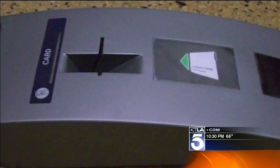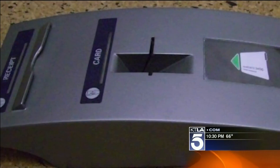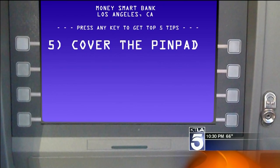Brian tells us he's seen more remote-control skimmers outfitted with cell phone guts. They wirelessly transmit the stolen card number and PIN information back to the crook.